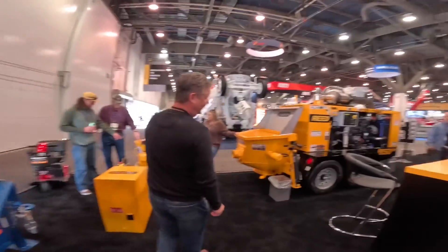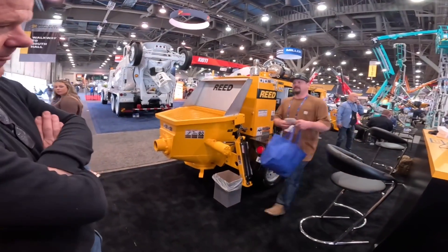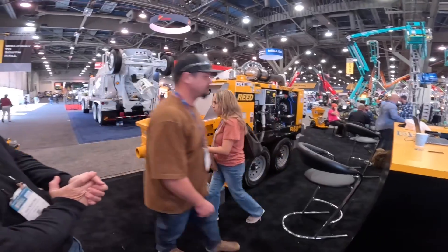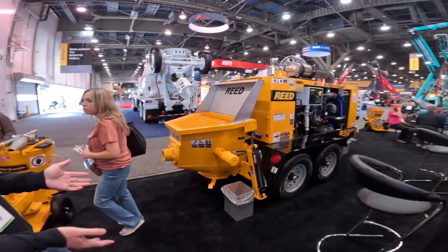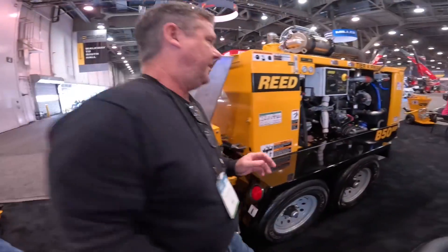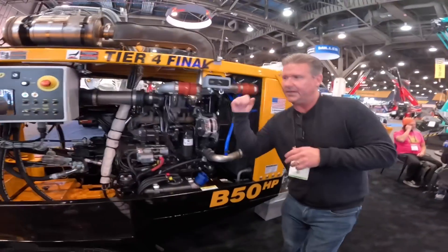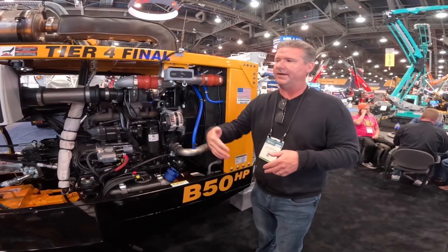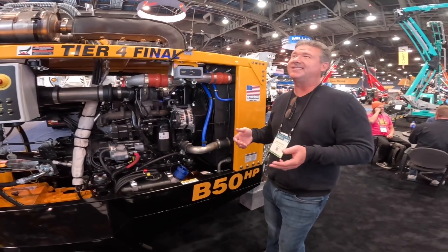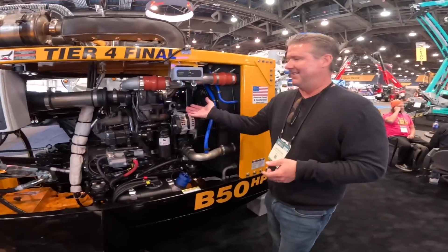For the bread-and-butter work, what would we use? The B50 HP. We have a B50 HP and a B50 HPS — the HP has a 36-inch stroke, the HPS has a 42-inch stroke. What's the pressure on this one? The B50 HP is 1,361 PSI and the HPS is 1,778 PSI.